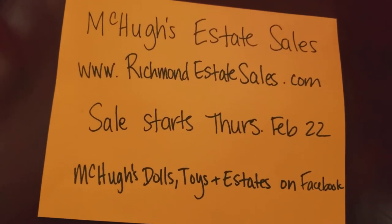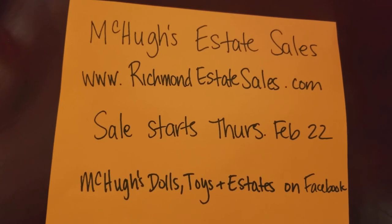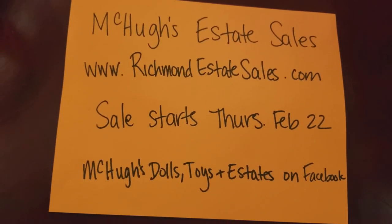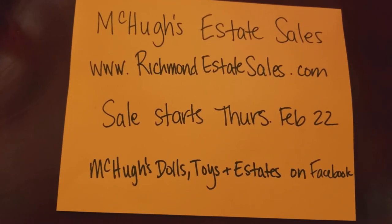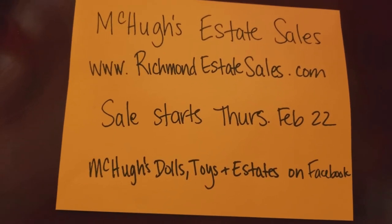You can get pictures and details on estatesales.net, or you can go to our website, richmondestatesales.com. We will be opening at 9 a.m. on Thursday morning with numbers out at 8 a.m.